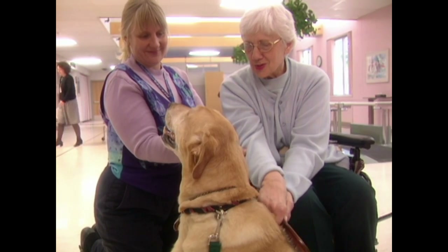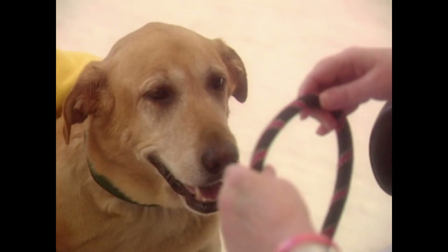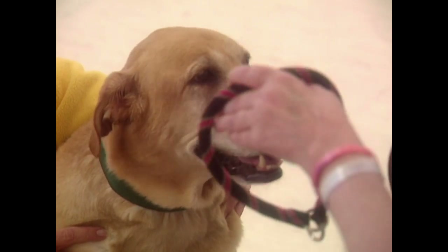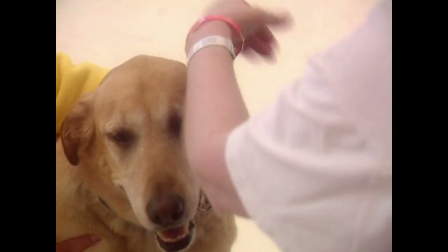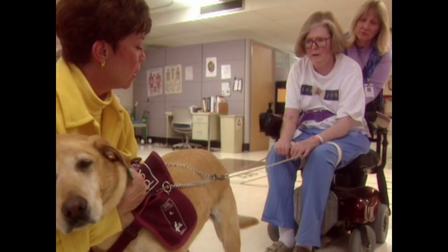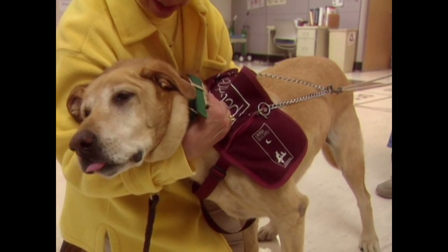Murphy has a special aptitude. Her sensitivity allows her to adjust to each individual patient. She seems to know which patient she has to be very slow and deliberate with, and which one she can push to bend over, to take that extra step, to walk just a little bit farther, to reach a little bit higher.